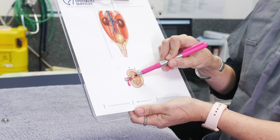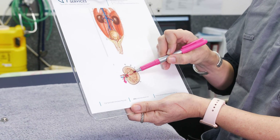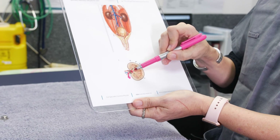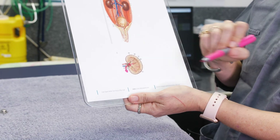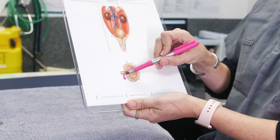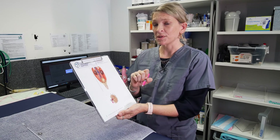When cats have obstructions in their ureter, this portion of the kidney becomes very dilated. With urine trying to flow down but unable to escape, we get an increase in back pressure into the renal pelvis, which has significant knock-on effects on the kidney itself. We start to lose kidney function because of that, and it's this dilation in the renal pelvis that we look for on ultrasound to confirm a ureteral obstruction.